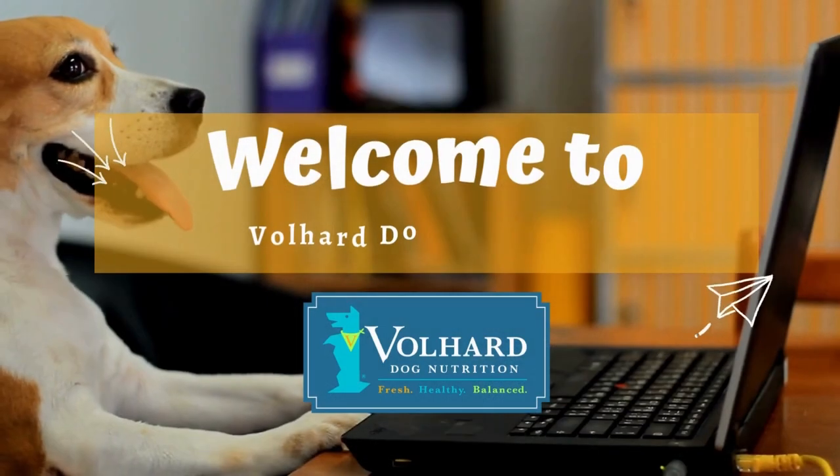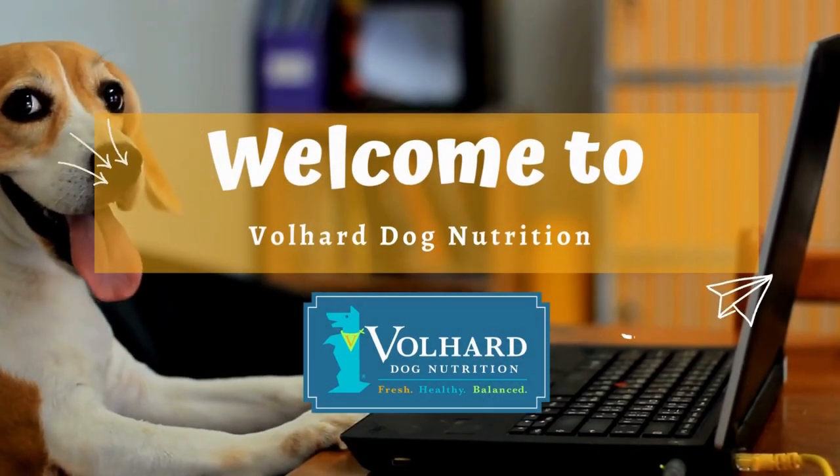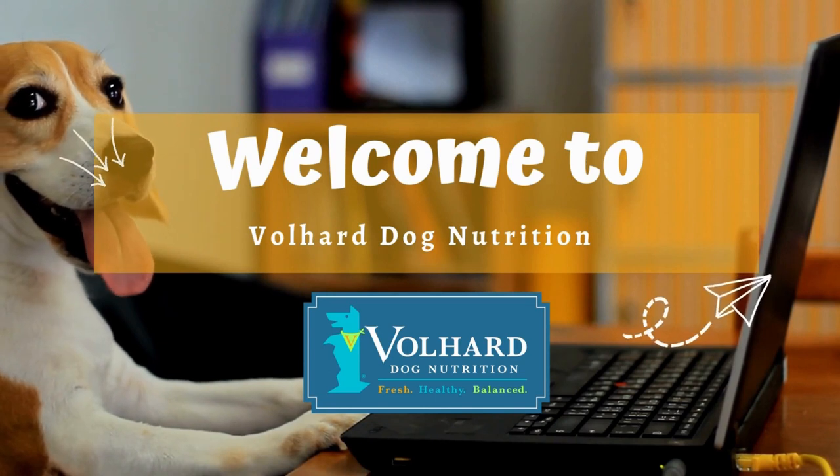Welcome to Volher Dog Nutrition, the leader in canine health and wellness. Subscribe now for more educational videos.